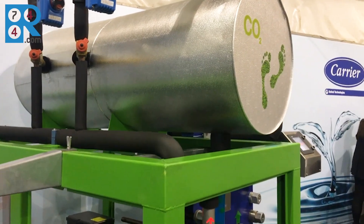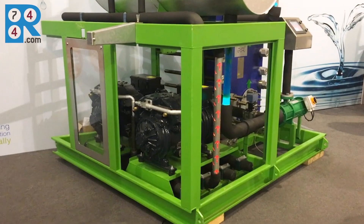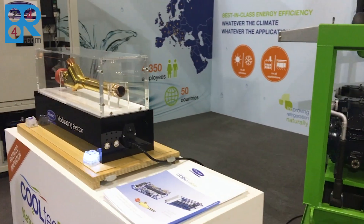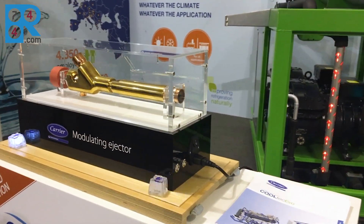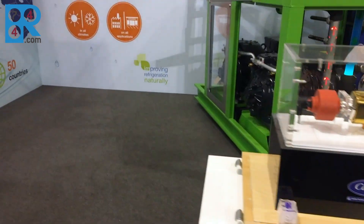And here we are in Italy, a warm climate country. So what innovations does the product behind us have to improve the efficiency of CO2 in these conditions? Thank you, Andrews. This is a very good point, because we know that for industrial applications, energy efficiency is a key driver. So from the beginning, we have inserted in this concept our modulating ejector technology, which is bringing high energy efficiency in the hot climate, but also in all climates, because we can benefit from flooded system operations all year long.